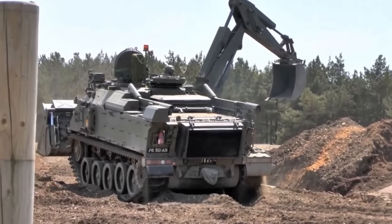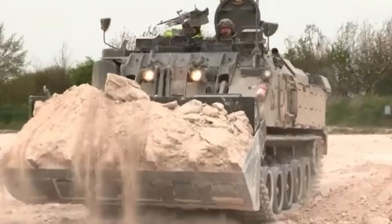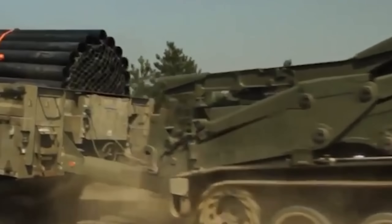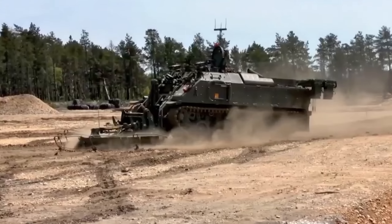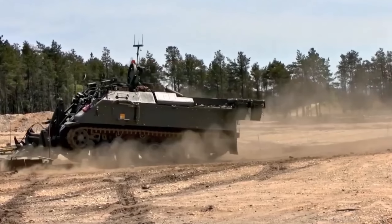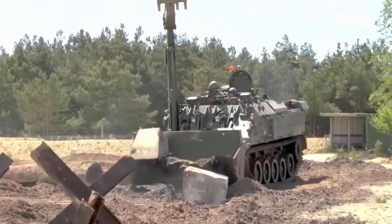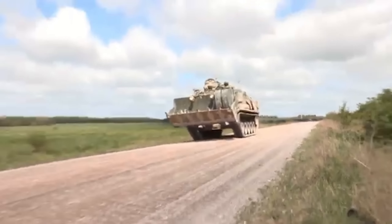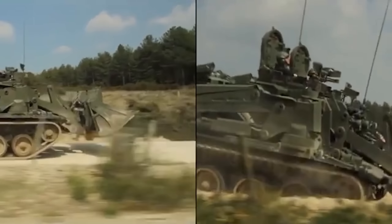Enter the realm of tactical mastery with the Bay Systems Terrier MTLB. This 15.5-ton behemoth, powered by a 330-horsepower Caterpillar C7 engine, is a dynamic force in modern combat. Spanning 6.5 meters in length, it's a compact titan built for diverse military operations. Speeding at 70 km/h on land and 6 km/h in water, the Terrier boasts a range of 600 kilometers, blending power with endurance. Equipped with STANAG 4569 Level 3 armor, it offers unparalleled protection against ballistic threats and IEDs. Its modularity is its forte — transform the Terrier within minutes into an armored personnel carrier, a mine clearance vehicle, or even a medical evacuation unit.